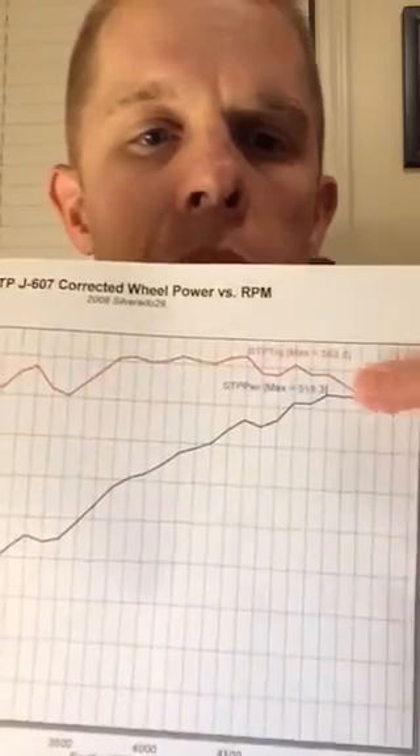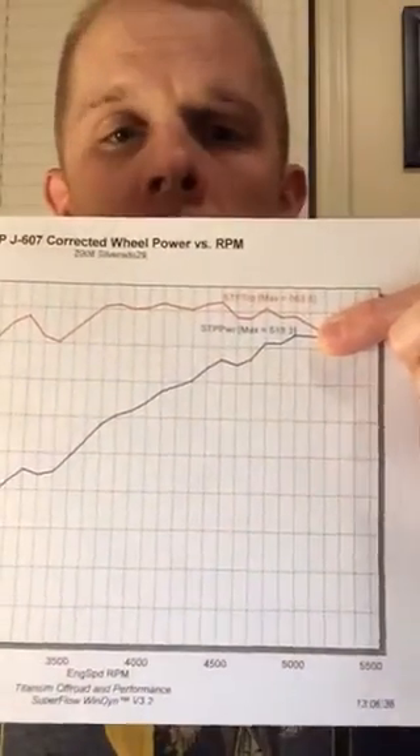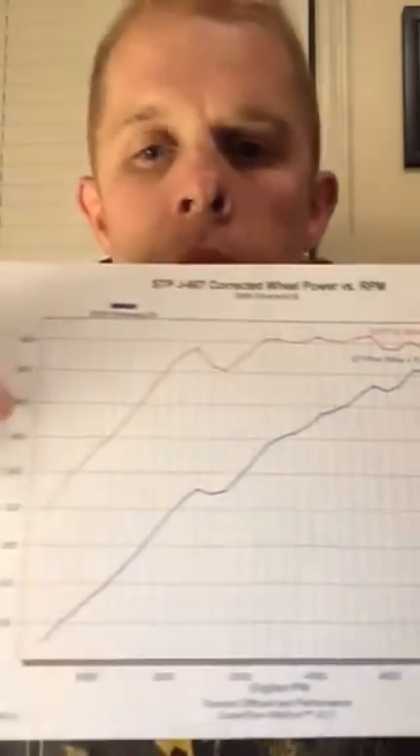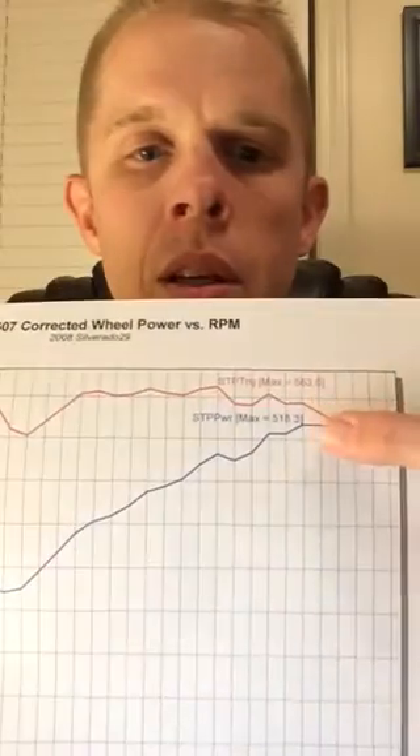Here is the result. If you look at that number right there — 518 horsepower at the same RPM. Still doing some tune, you can see little hiccups there, but that's not the point. The point is the catalytic converter in the system was sucking off about 50 horsepower. The second pull was at just over 17 PSI, so about a 3 PSI difference.